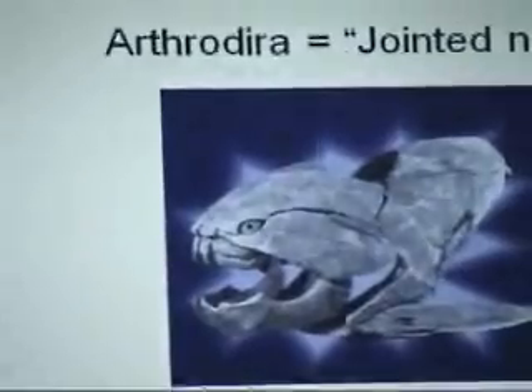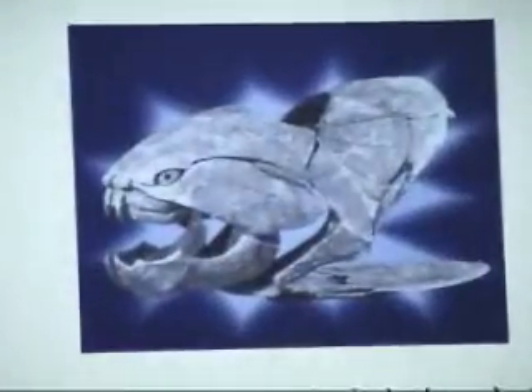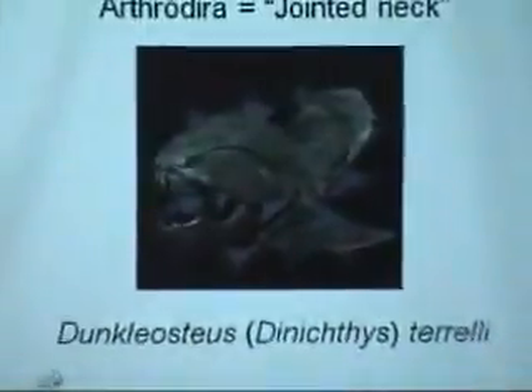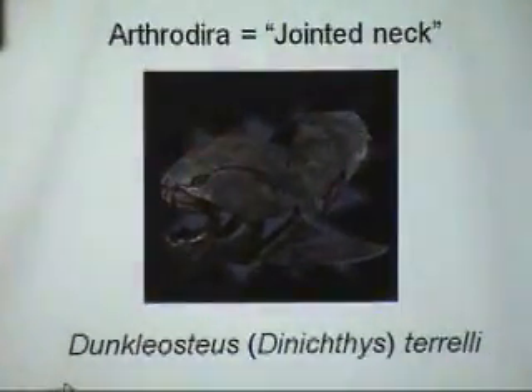Our friend Dunkleosteus — this is from the cover of the Ohio Fossils book. You can see the big joint between the median dorsal plate and the nuchal plate — names that don't exist for bones or structures in our heads or those of other vertebrates. Dunkleosteus terrelli is the name we associate with this animal today, but only since 1958. You may see in older literature the name Dynichthys — actually a great name meaning 'terrible fish.' Dunkleosteus is named after David Duncan, former curator at the Cleveland Museum, which has the best collection of these specimens.